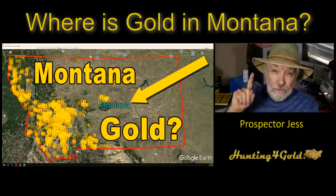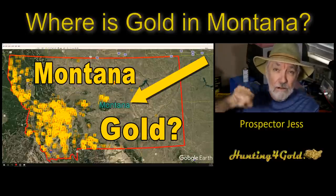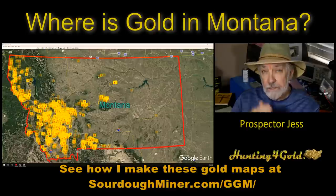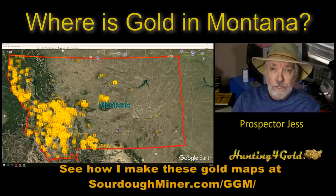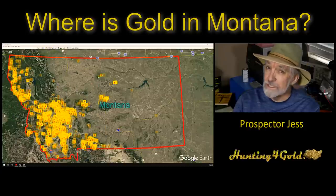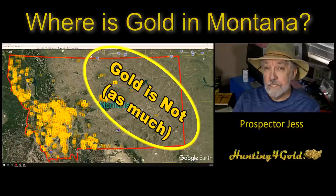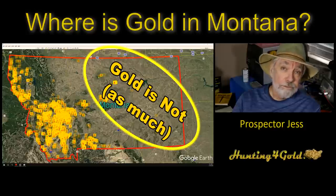Today we're going into where gold is in Montana. Looking at Montana, you can quickly see some of the patterns we've seen over the last weeks, talking about what happens on different sides of major mountain ranges, in this case the Rocky Mountains. It's fascinating to see where gold is, and probably more valuable to see where gold is not. The saying 'gold is where you find it' is interesting, but knowing where there is no gold is equally important.